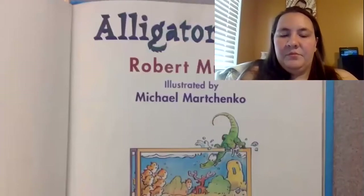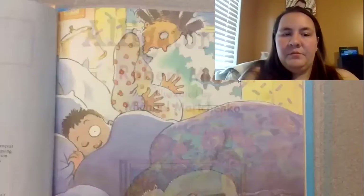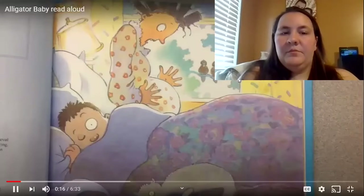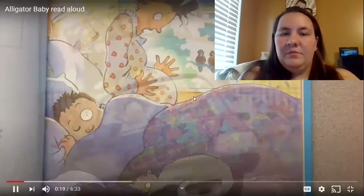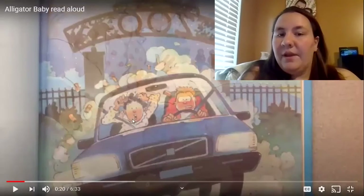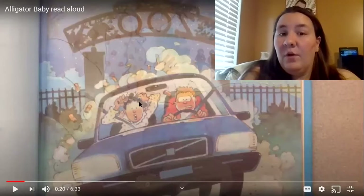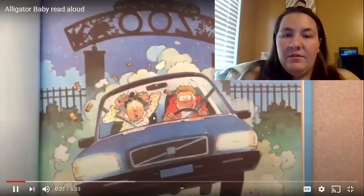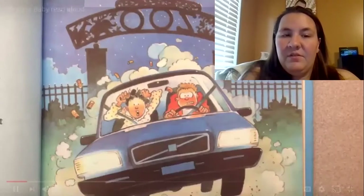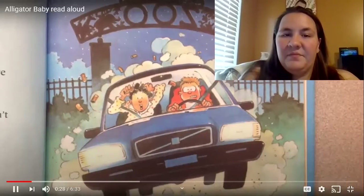Alligator Baby by Robert Munch, illustrated by Michael Marchenko. One night Kristen's mother woke up and yelled, a baby, a baby, I'm having a baby! Kristen's father jumped up, zoomed around the room, got dressed, and grabbed Kristen's mother by the hand. They ran downstairs to the car and drove off really fast.